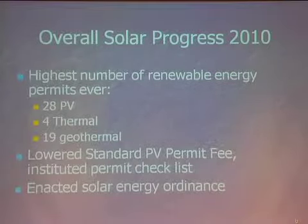We had four thermal permits and 19 geothermal permits. We also worked with our permitting people to develop a lower fee for the permit and created a checklist so permit staff don't have to be experts in solar. They just walk down the checklist, which makes for much faster permit approval.